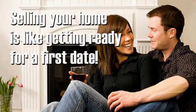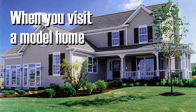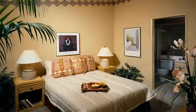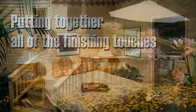Selling your home is like getting ready for a first date. What works for everyday living does not necessarily work for prospective home buyers. When you visit a model home, you can see the importance of putting together all the finishing touches for the real estate tour while leaving out clutter.